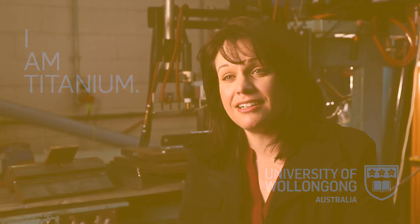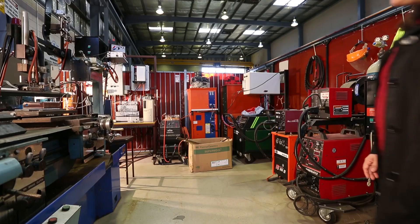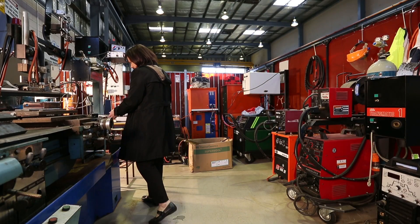My name is Madeleine de Thuy. I'm currently a professor in the School of Mechanical Materials and Mechatronics Engineering in the Faculty of Engineering and Information Sciences, and I work in the Welding Engineering Research Group.